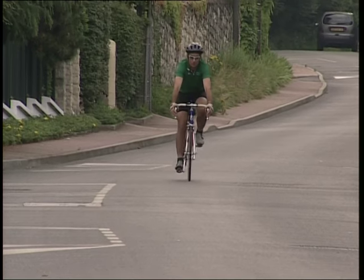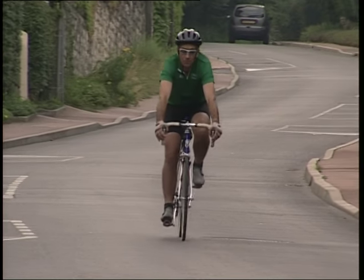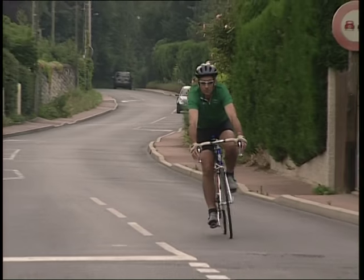Ce film vous propose de découvrir l'histoire du vélo, son évolution technique et les étapes de sa fabrication.